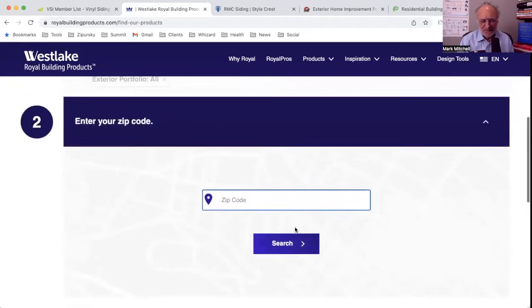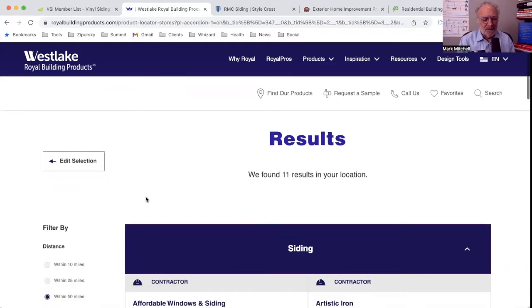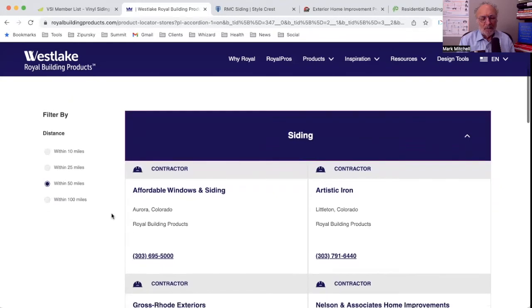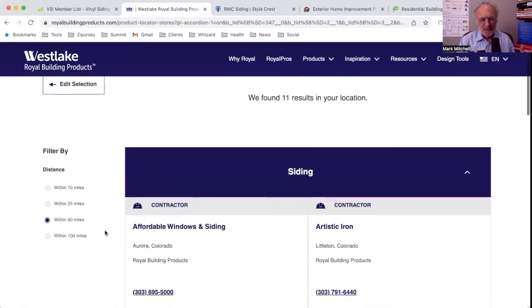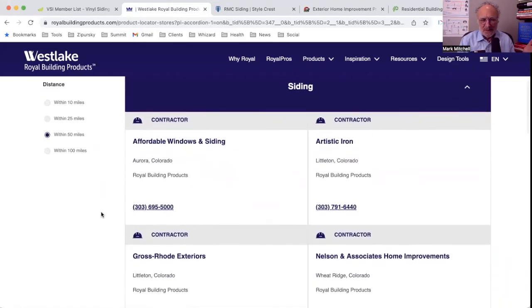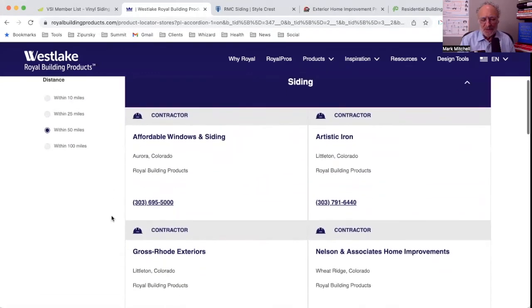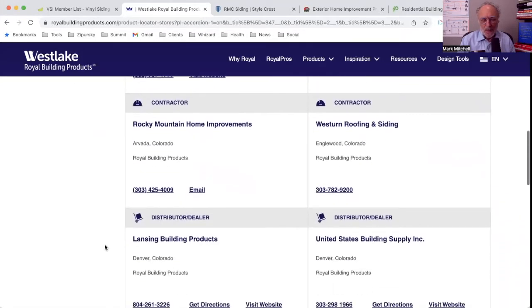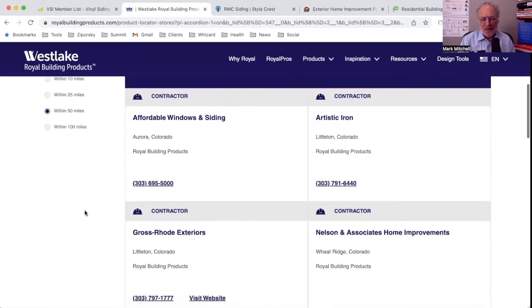The results show both contractors and distributors. We have 11 results around where I live in Boulder, Colorado, searchable within 10, 25, 50, or 100 miles. I also like that it didn't take me to a map, because I'm not going to choose the person closest to me — I'm probably not going to their place of business. I'm going to choose the contractor I think is best for me. Right away for siding we have a number of contractors, and then we get into distributors and dealers. The results appear to be sorted alphabetically.